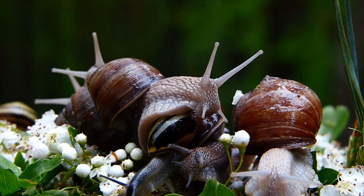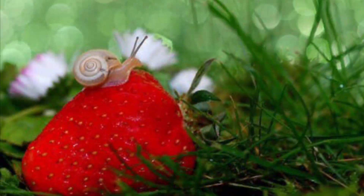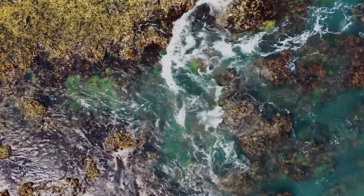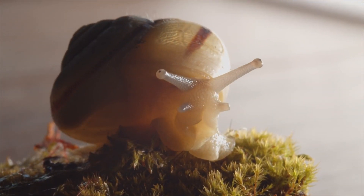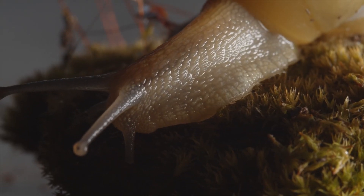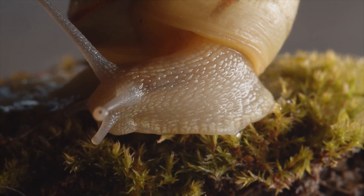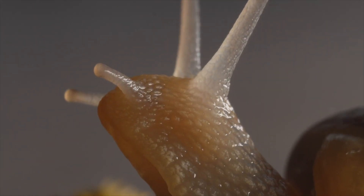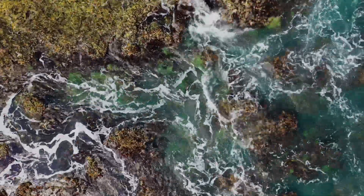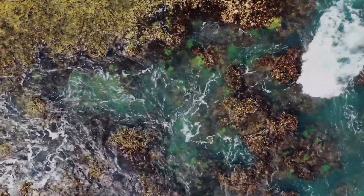They love to eat fruits and flowers. Snails in water eat algae. Algae is plant-like material that grows in water. This green kind of thingy is called algae.